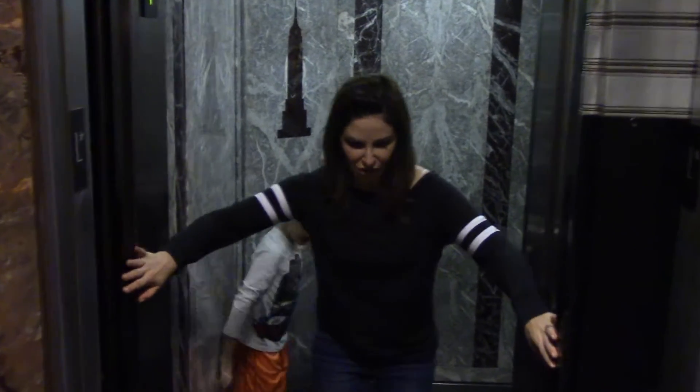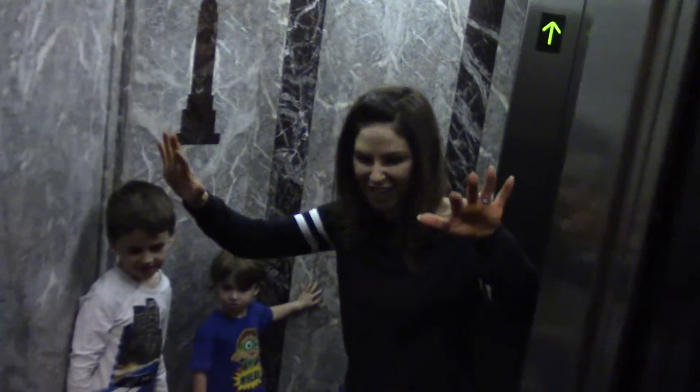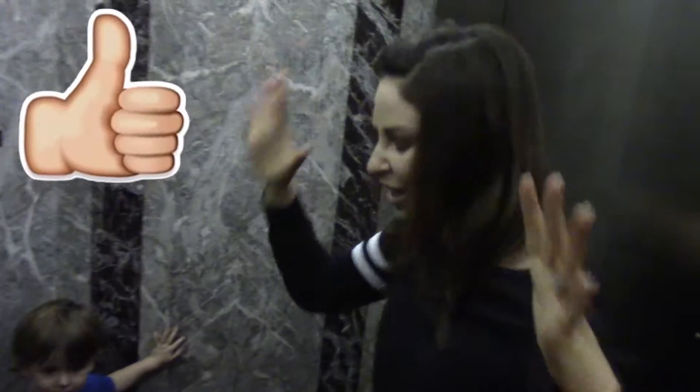Giant stroller — does it fit? Yes, it fits! In case you're curious, a giant stroller does fit in the Empire State Building elevator to the second floor, where one can use the facilities.